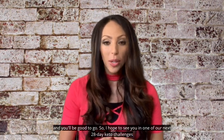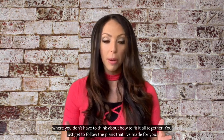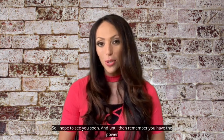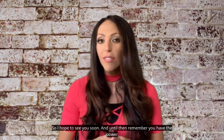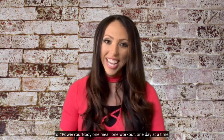I hope to see you in one of our next 28-day keto challenges where you don't have to think about how to fit it all together — you're just going to follow the plans that I've made for you. I hope to see you soon, and until then remember you have the power to power your body. One meal, one workout, one day at a time.